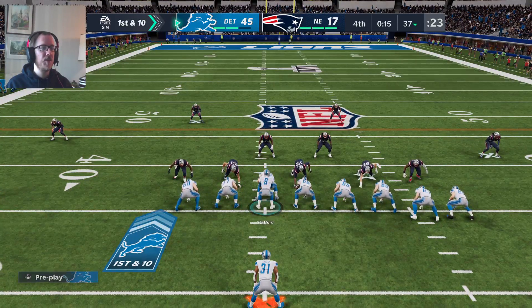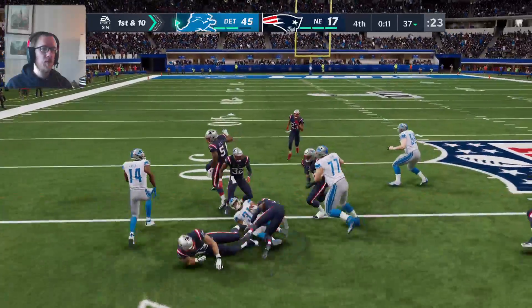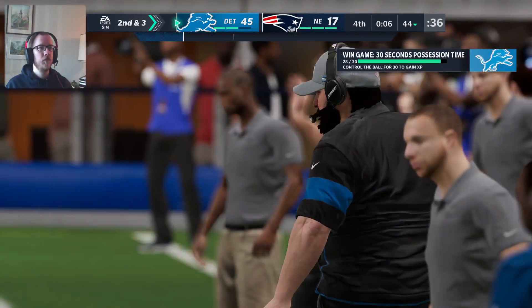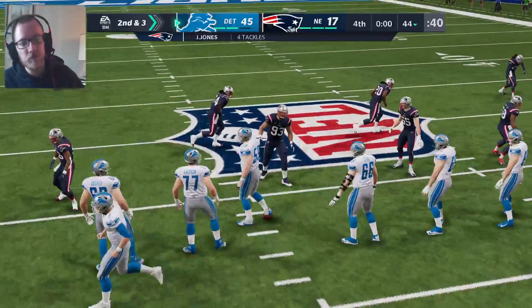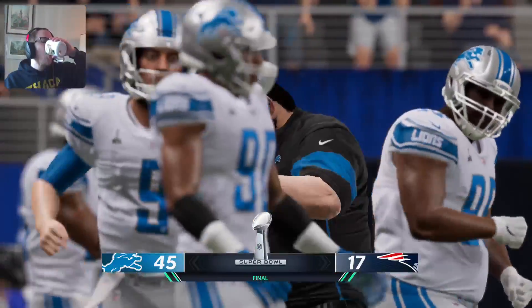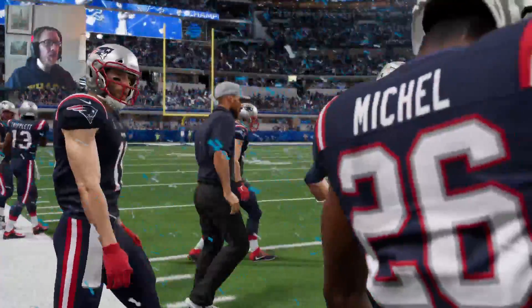Give him a free pick six — might as well, right? Make him feel a little bit better about themselves. Good for seven yards. Three yards to go on second down — they've got three tight ends out there, jumbo set. And the Detroit Lions — yes, the Detroit Lions have won the Super Bowl.